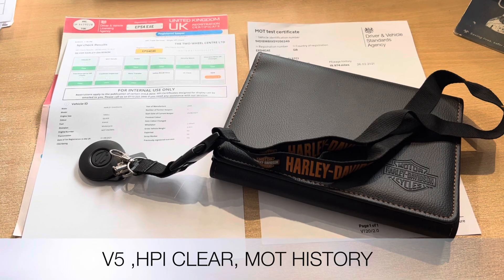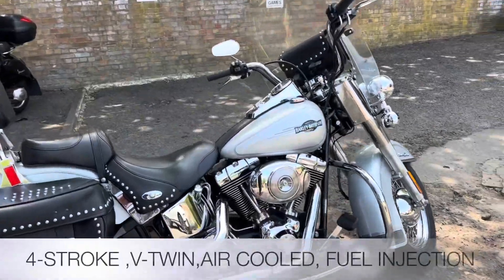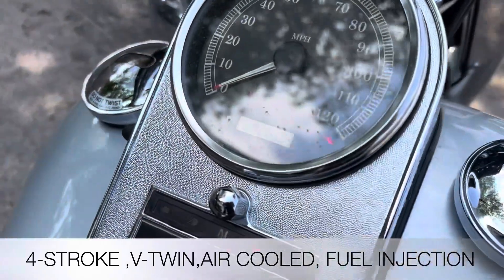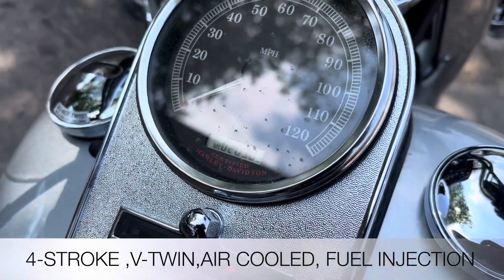The Harley-Davidson is an air-cooled four-stroke V-twin and is fuel injected. Let's fire it up and see what those Screaming Eagle pipes sound like.